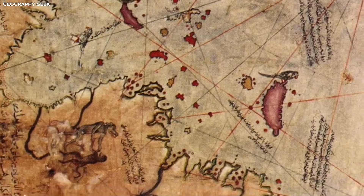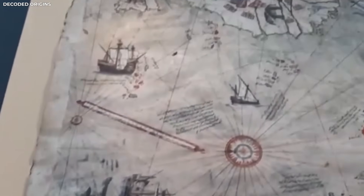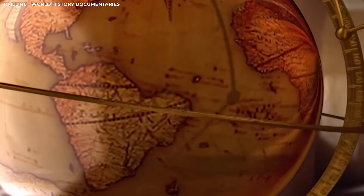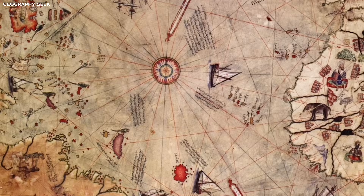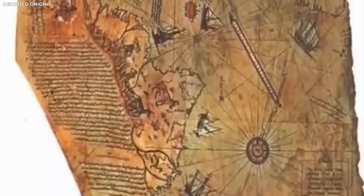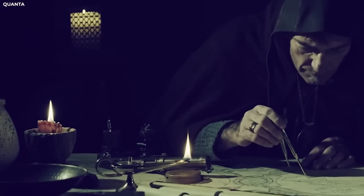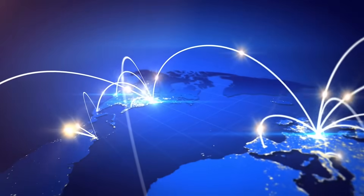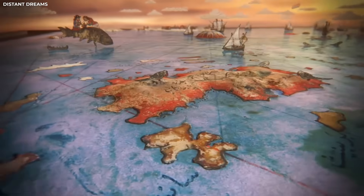An ancient 300-year-old map was recently scanned using AI, and what it revealed is shocking the world. Hidden within its faded lines were strange clues that no one had ever noticed before — details that shouldn't exist in that time period. How did these anomalies end up on the map? Who put them there, and why? The discovery has left historians baffled and the internet buzzing. Let's unravel the mystery buried in this centuries-old document.